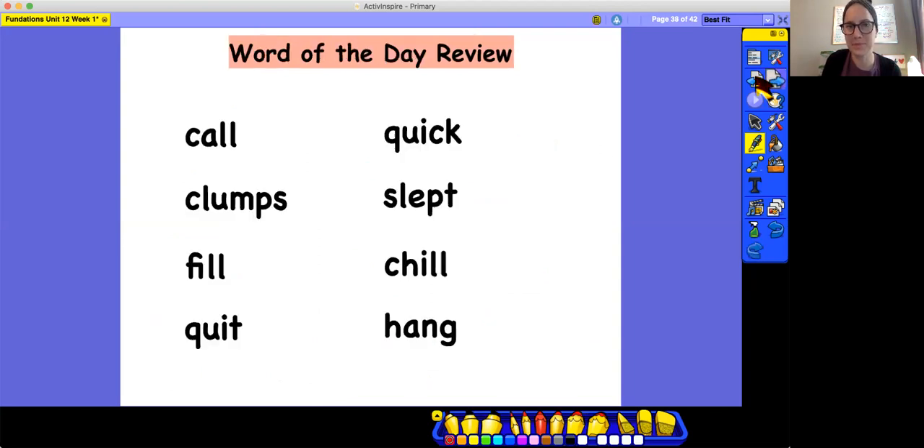Great job. Next, we're going to do a word of the day review. Word of the day are special words that we've looked at many times before. All of the words on the screen are review — you've already seen them. We've practiced and spelled them before. So take a second and read all eight of the words on the screen. Now we're going to go through each word and see what we can find inside of it — reviewing our marking and making sure we know the sounds.